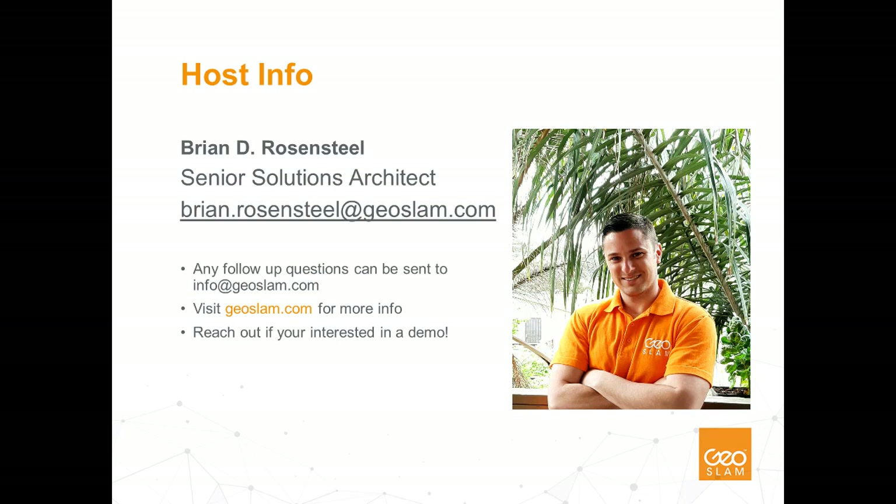On behalf of myself and everyone at GeoSLAM, we're very excited to be presenting this new and exciting product to all of you today. But before we dive in, I'd like to take a second to introduce myself. My name is Brian Rosenstiel, and I'm a Senior Solutions Architect with GeoSLAM.